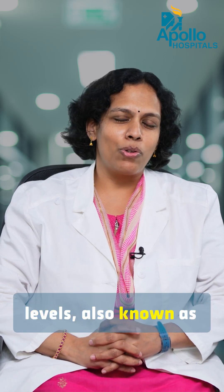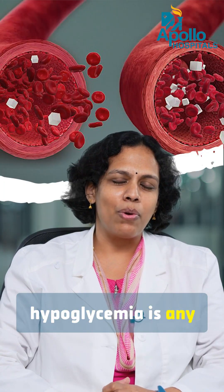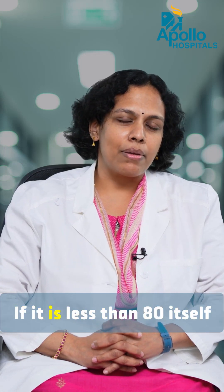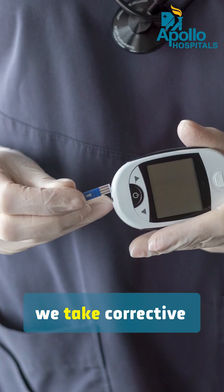Low blood glucose levels, also known as hypoglycemia, is any value less than 70. In diabetic patients, if it is less than 80 itself, we take corrective measures.